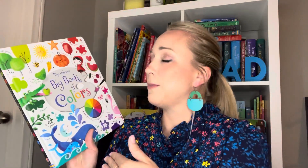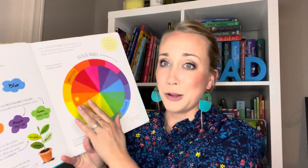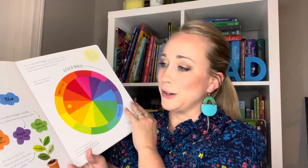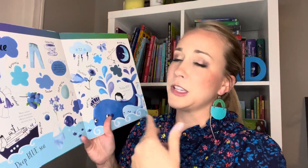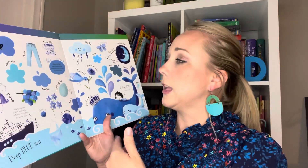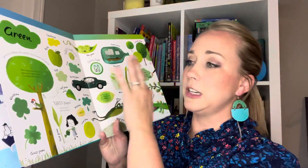Another one — if you have a toddler that is learning colors or a kiddo just preparing for preschool, I would highly recommend this book. It's the Big Book of Colors. It starts with a color wheel so you can learn about all the different colors, and each page is centered around a different color. Not only are you learning colors, you're also helping them expand and build their vocabulary — like maybe they don't know what blueberries are, or blue jeans or denim — so you can expand their vocabulary and teach them with the colors.